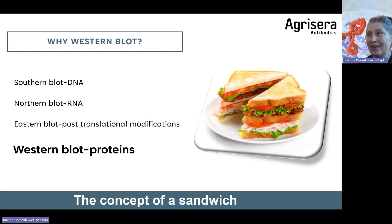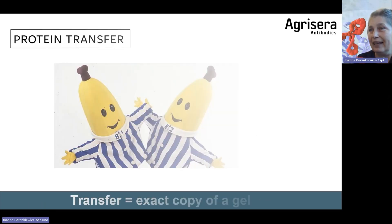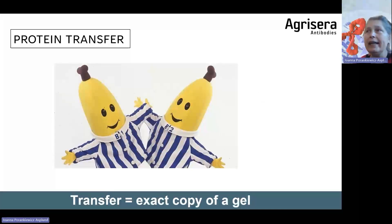Western blot is based on the concept of a sandwich. We electrophoretically separate proteins in a gel — these proteins in a complex mixture migrate through the gel — and we then transfer them to a membrane. This is done in a transfer stack where electrical current drives proteins from the gel to the membrane. Our aim is to obtain an exact copy of the gel, so the first goal is to have all proteins transferred accurately from gel to membrane.